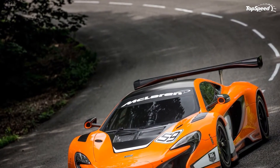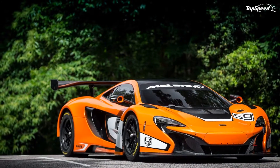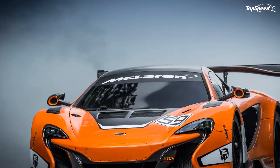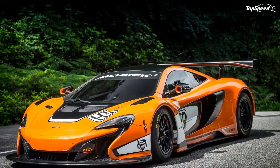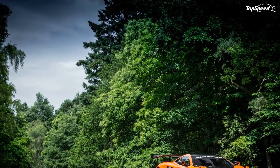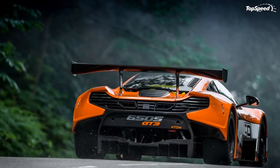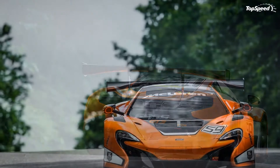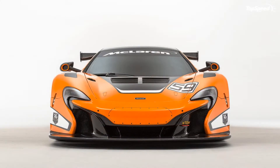The 2015 McLaren 650S GT3. The brand new McLaren 650S was introduced at the 2014 Geneva Motor Show as a replacement for the MP4 12C. The sports car debuted in coupe and roadster body styles with 640 horsepower and 500 pound-feet of torque on tap, powered by the same twin-turbo 3.8-liter V8 seen across the entire McLaren lineup. The 650S comes to the market as a competitor for the Ferrari 458 and the Lamborghini Huracán.